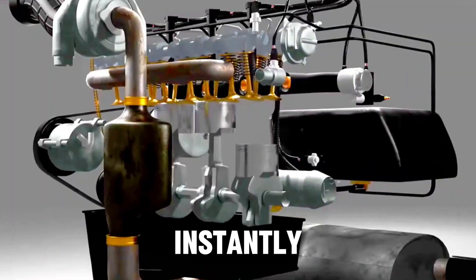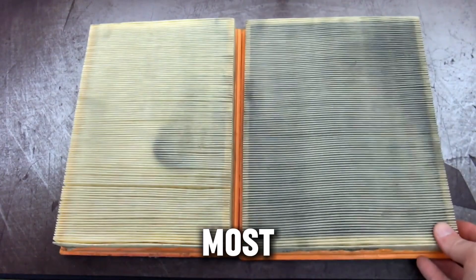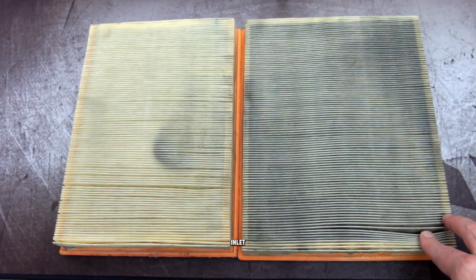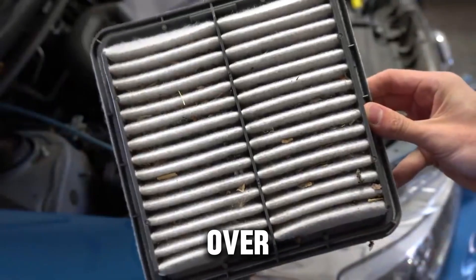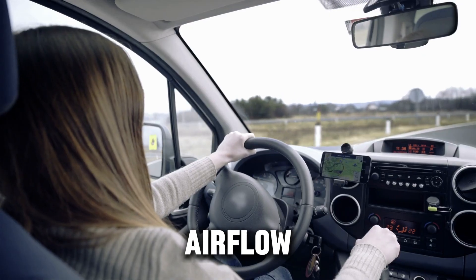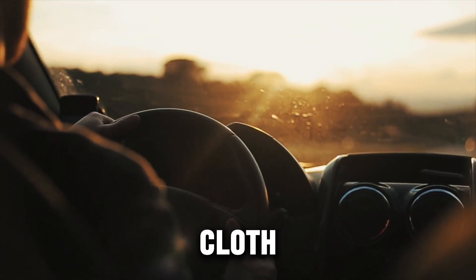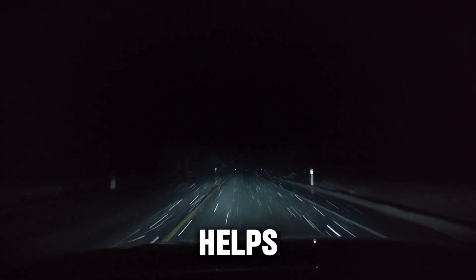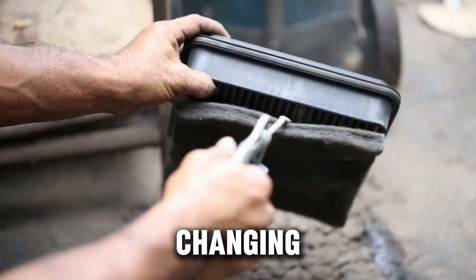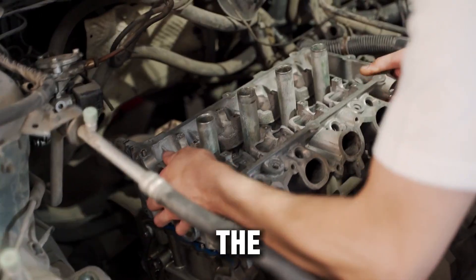The free trick that boosts airflow instantly. Here's a pro tip that costs nothing and takes just a couple of minutes. Most diesel engines have a resonator box or silencer chamber between the air filter and turbo inlet. Its job is to quiet the sound, but over time it collects oil vapor and dust that mess with smooth airflow. Just remove the intake hose, wipe inside that chamber with a clean microfiber cloth, and reinstall it. That simple cleanup helps your turbo breathe easier and gives you a smoother throttle response without changing a single part — it's basically a breathing exercise for your engine, and the results are instant.